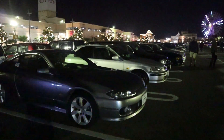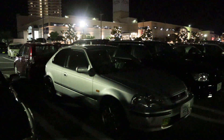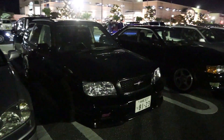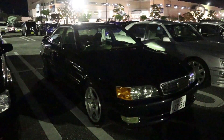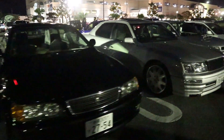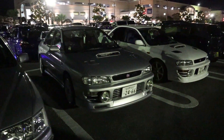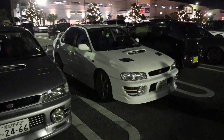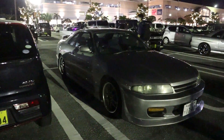Right next to that we have the S15 Silvia — looks like a Spec S. EK Civic with aftermarket wheels. It is really low light out here. Check out this beauty — black Forester STI next to the Chaser, next to the Celsior. Got a couple clean GC8s out here, and I'm hearing one of them is making some pretty good power. Got a little Alto Turbo just hanging out with all of them.